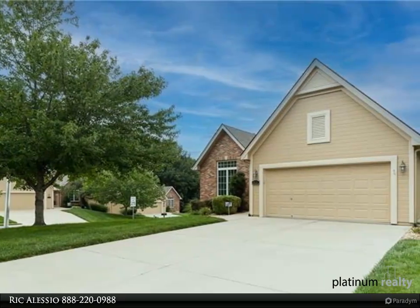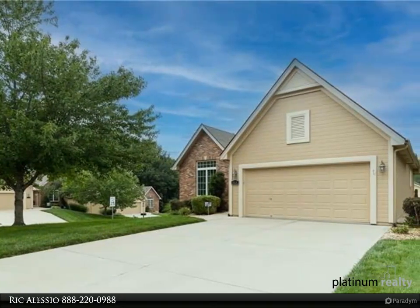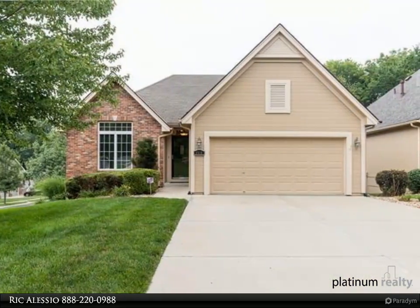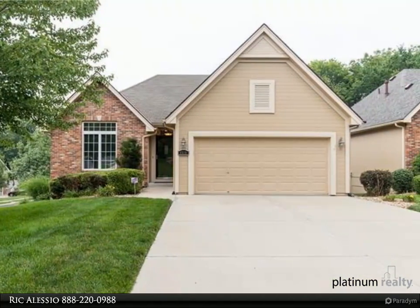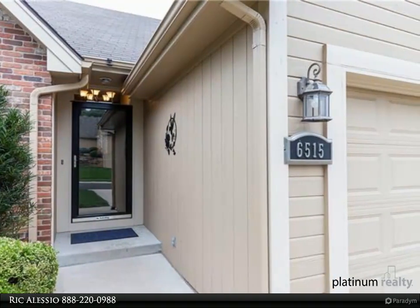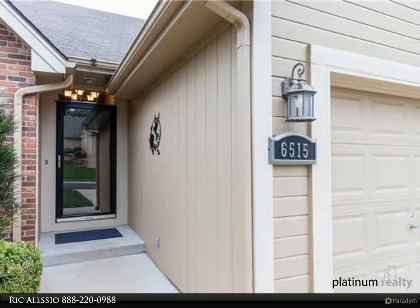Beautiful one-owner, well-maintained ranch slash reverse ranch — three bedrooms, two baths, main floor, two living rooms, large front garage connects through kitchen. New carpet March 2023, completely painted in last four years, tiled all bathrooms and kitchen in last five years.